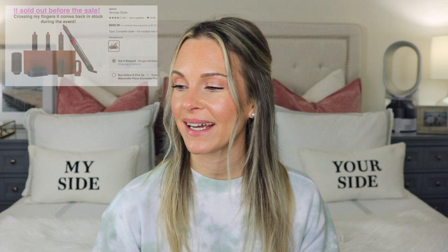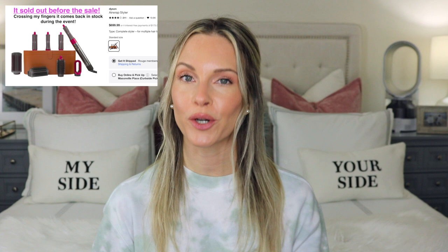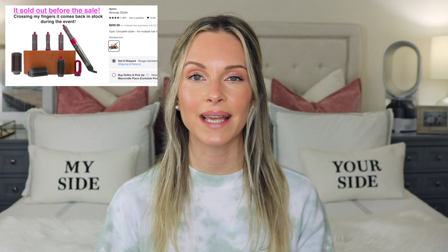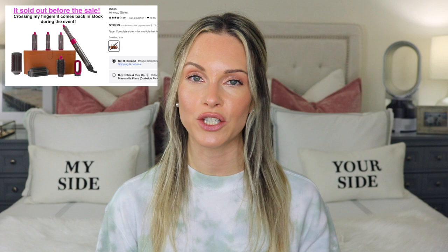The most expensive item in my cart is the Dyson Airwrap Styler — I've been wanting this for a very long time but wasn't sure how often I'd use it. After reading a lot of reviews and watching several tutorials, I'm sold. I want to start curling and styling my hair more, but I don't like using high heat. I've experienced a lot of breakage and frizz from traditional curling irons and wands in the past.